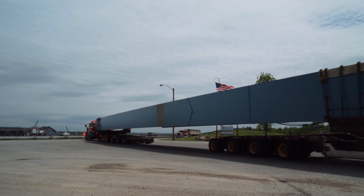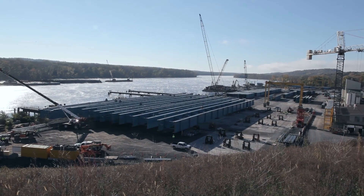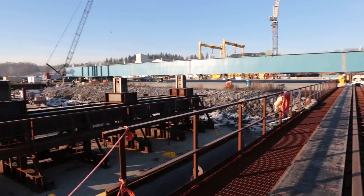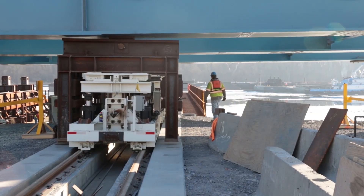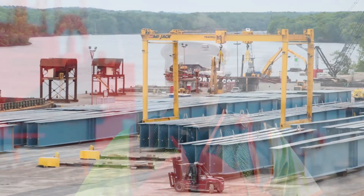And the answer was the Port of Coeymans. To prepare the port for the special needs of our project, we worked with the port's owners to install a number of temporary facilities, including new slips for the very large transportation barges and a hydraulic winch and rail cart system to move these girder assemblies throughout the port and onto these barges.